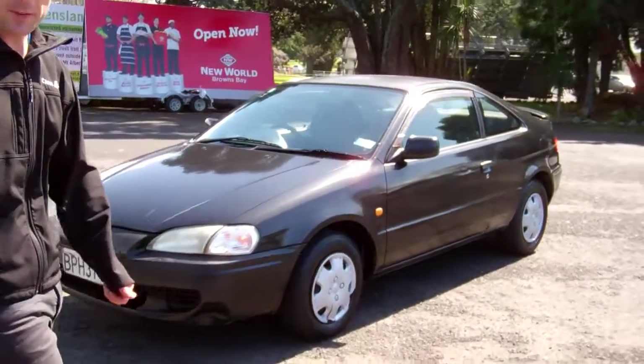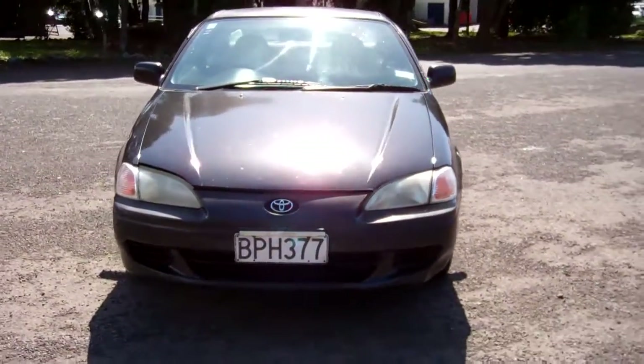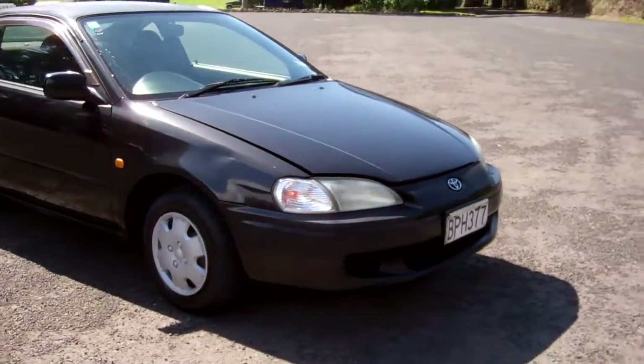Hello everyone, Dan from Cash4Cars. What you're looking at is our latest vehicle to go on the internet in an auction. This is a 1996 Toyota Cynos Juno.